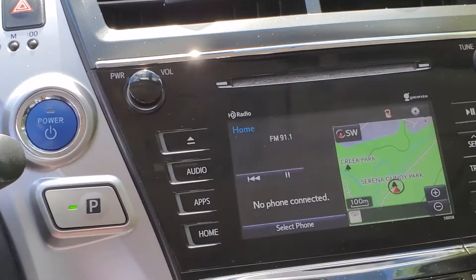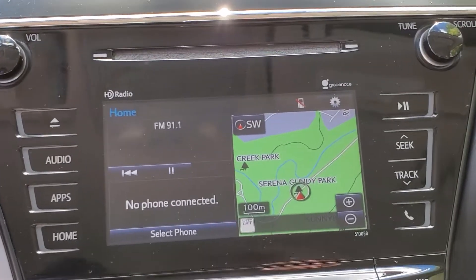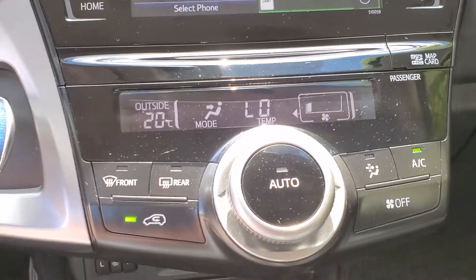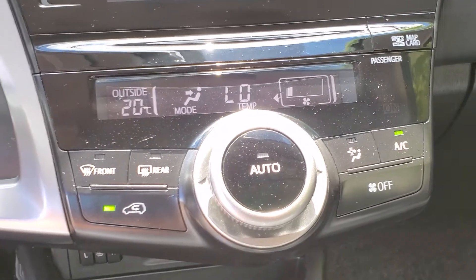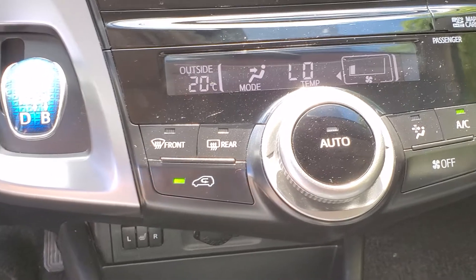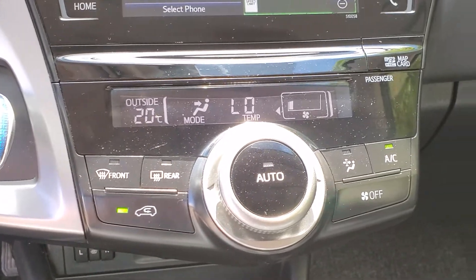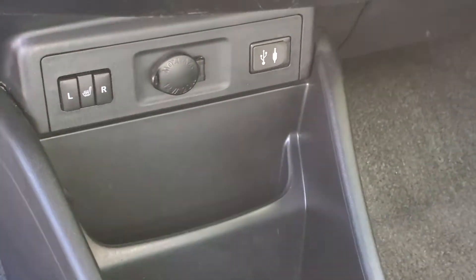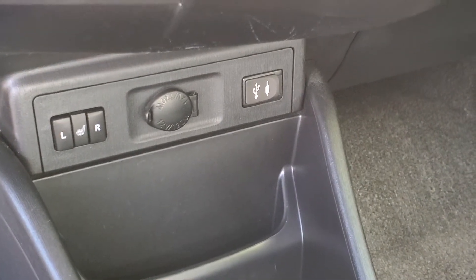Below that you will see your entertainment system, which includes the navigation system mentioned earlier. Below that you will have your climate control, and it is an automatic climate control. You also have your heated seat functions at the bottom and your USB and auxiliary input.